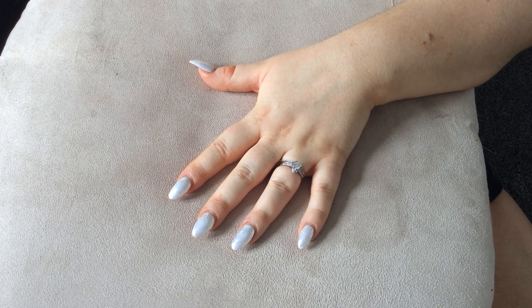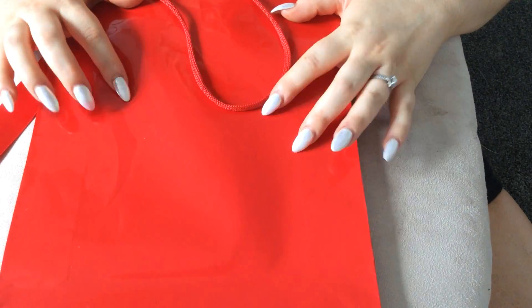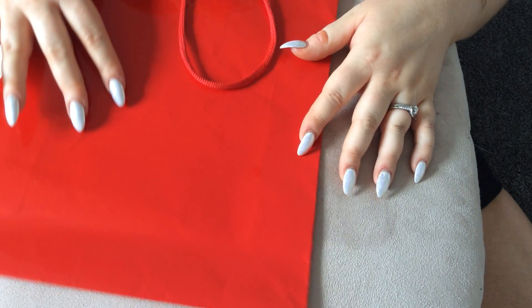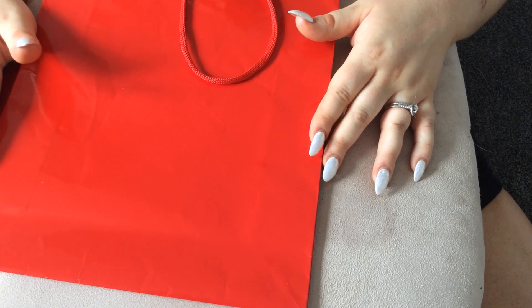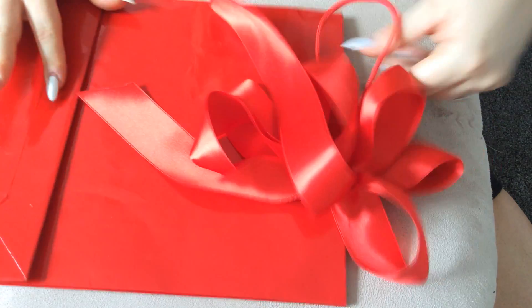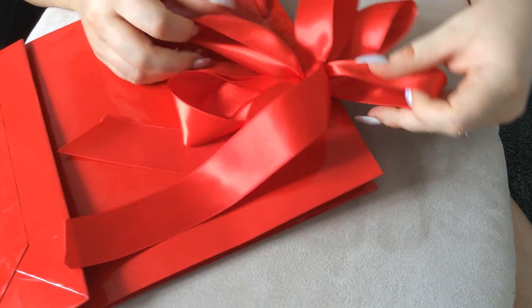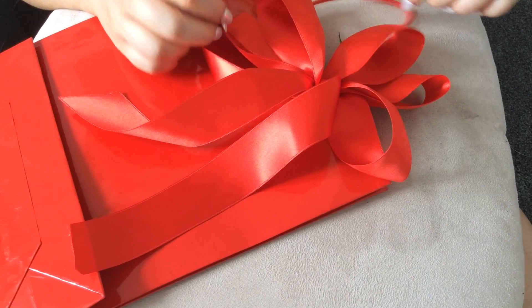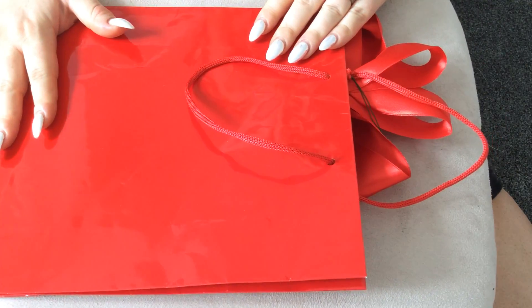First of all, I'll start off with this red bag here. It's quite a sort of patent colour and shiny — bright fire engine red. It has this amazing lovely big bow at the front, so it's really pretty, and it's quite a nice size bag as well.